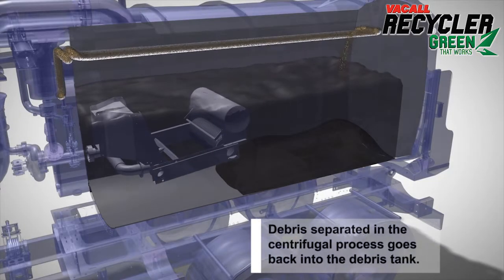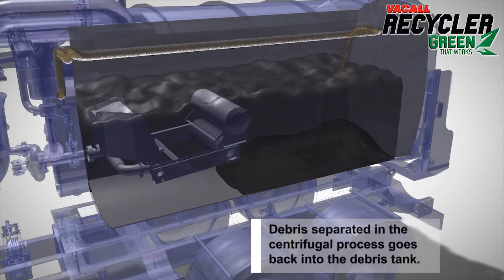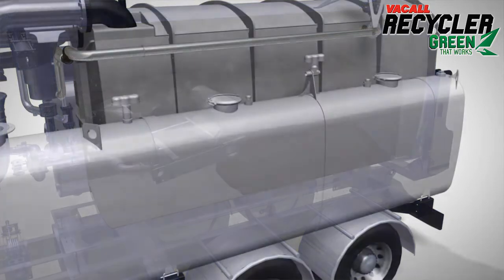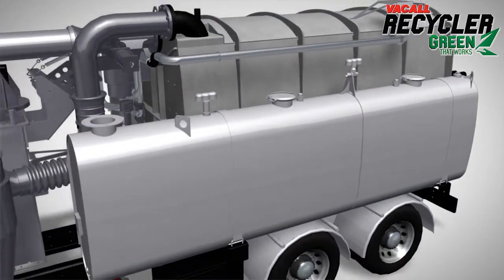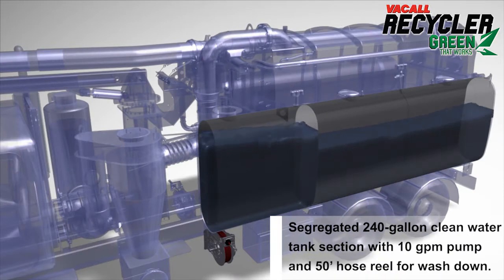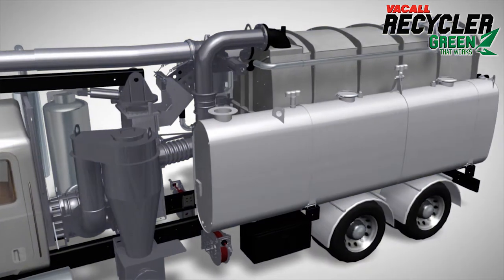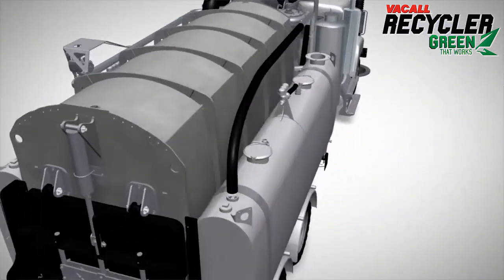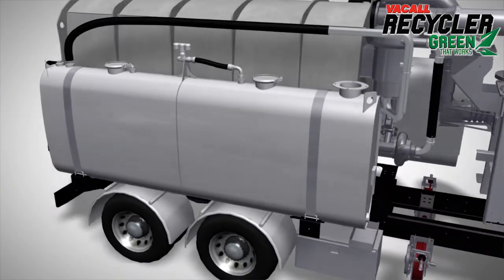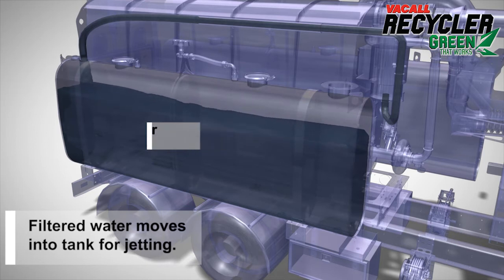When that filtering is completed, any solids and small particles are returned back to the debris tank. The recycler system also includes a 240-gallon segregated clean water tank section attached to a 10-gallon-per-minute pump and a 50-foot hose reel for washdown. At the same time, the filtered water flows into the water tank for jetting.